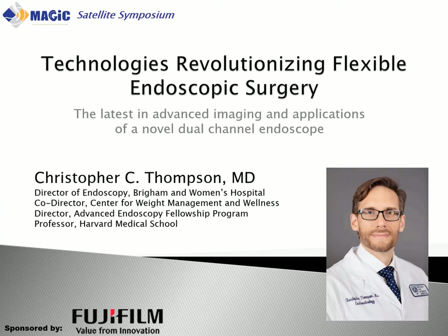Hello, I'm Dr. Christopher Thompson from Boston, Massachusetts, and I'd like to thank Professor Michelle Cahala and Fujifilm for the opportunity to speak on this interesting topic: Technologies Revolutionizing Flexible Endoscopic Surgery, the Latest in Advanced Imaging and Applications of a Novel Dual Channel Endoscope.